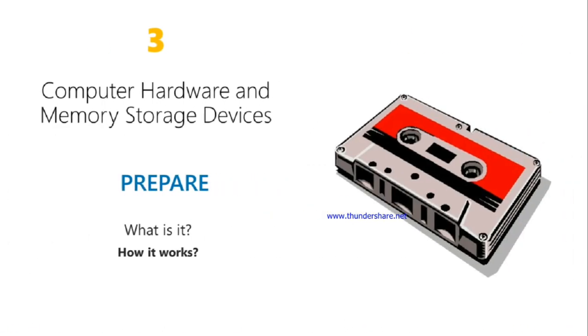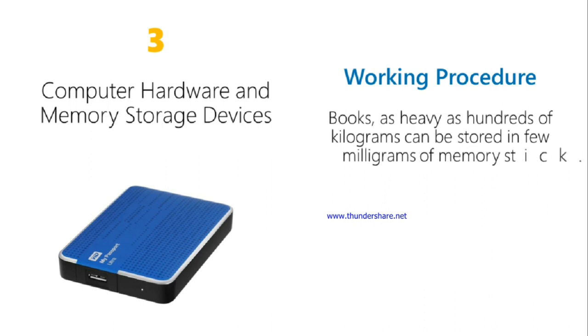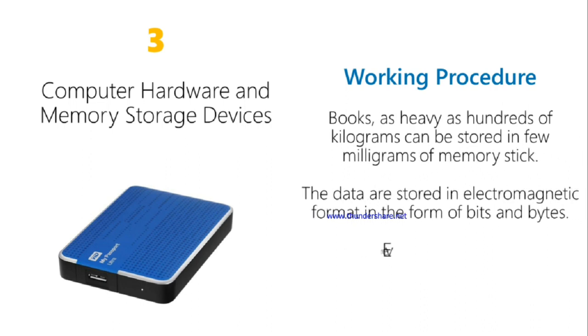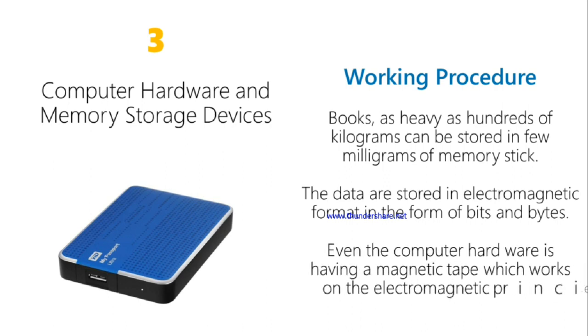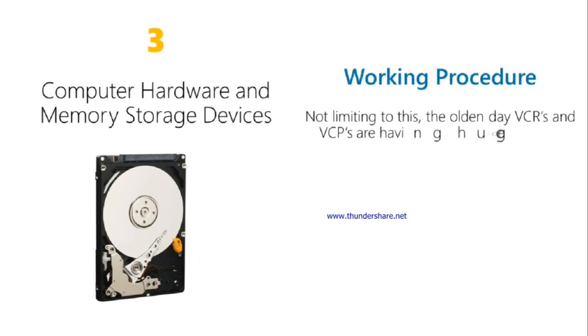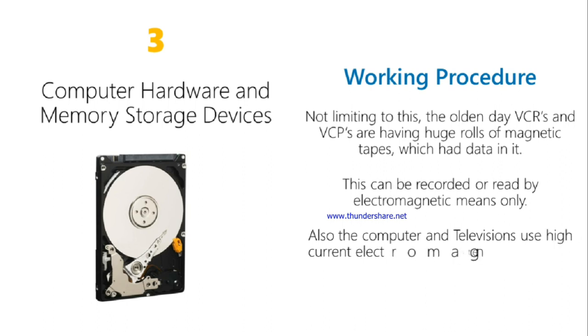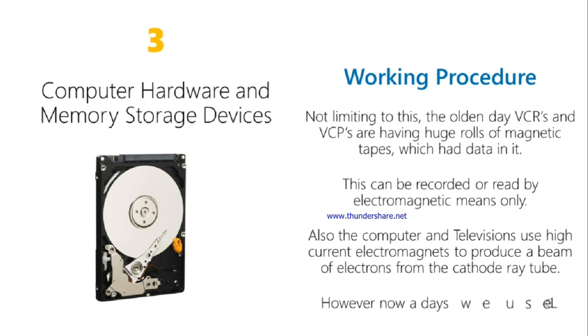Computer hardware and memory storage devices can store hundreds of kilograms worth of data and millions of units of memory storage. The data are stored in electromagnetic format in the form of bits and bytes. The computer hardware uses a magnetic tape which works on the electromagnetic principle. Older VCRs and tape devices have huge reels of magnetic tapes storing data, recorded or read by electromagnetic means. Computers and televisions also use high-current electromagnets to produce a beam of electrons, though nowadays we use LEDs and plasma displays.